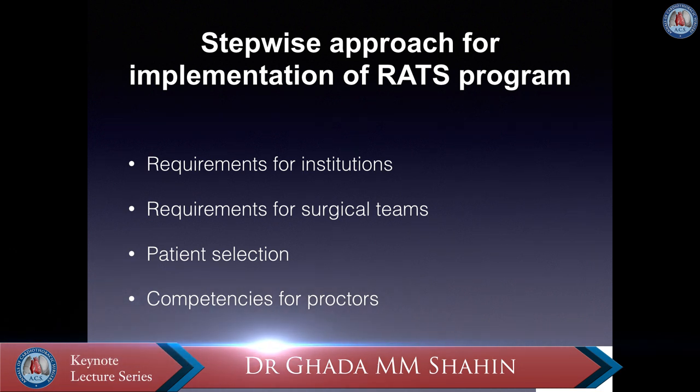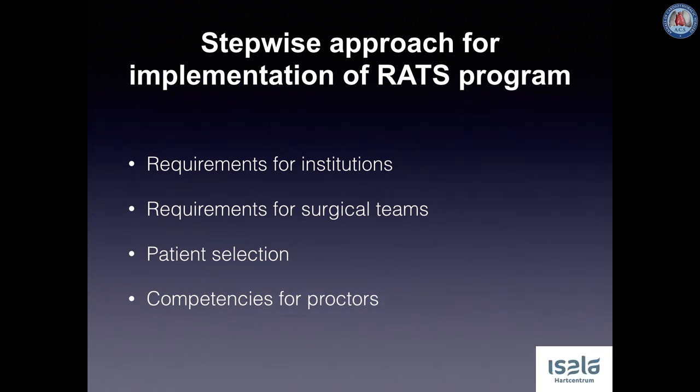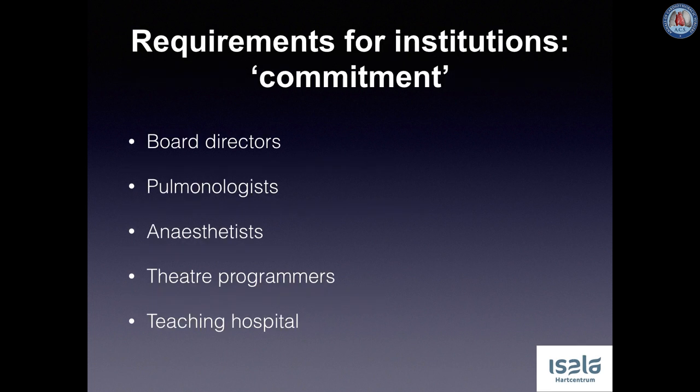It is a costly training and therefore important to get trained only in the context of a successful program. Several conditions are necessary for implementation of RATS. The board directors of the hospital as well as the staff of the Thoracic Surgery Department should be supportive and willing to start a robotic thoracic program. Explicit collegial support is a prerequisite. There should be sufficient budget to acquire the latest generation surgical robot, preferably together with other disciplines, to ensure maximum use of the robot.